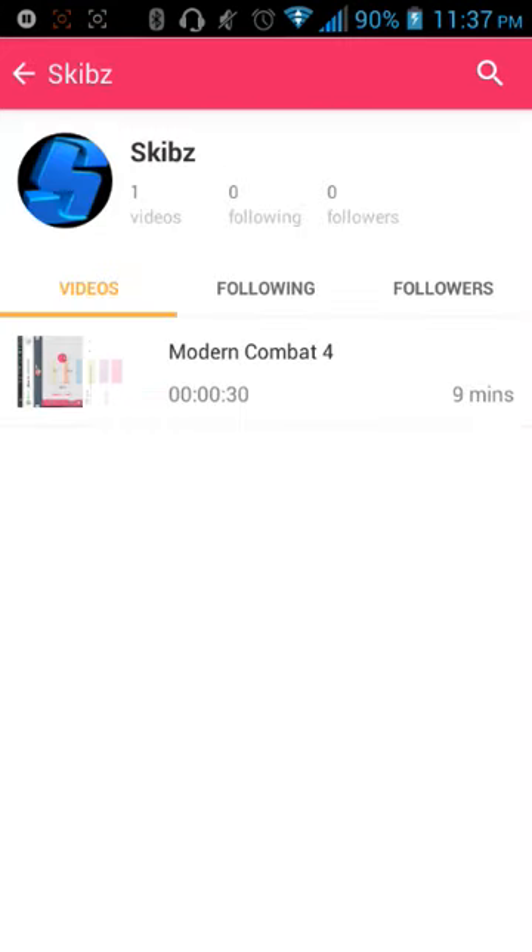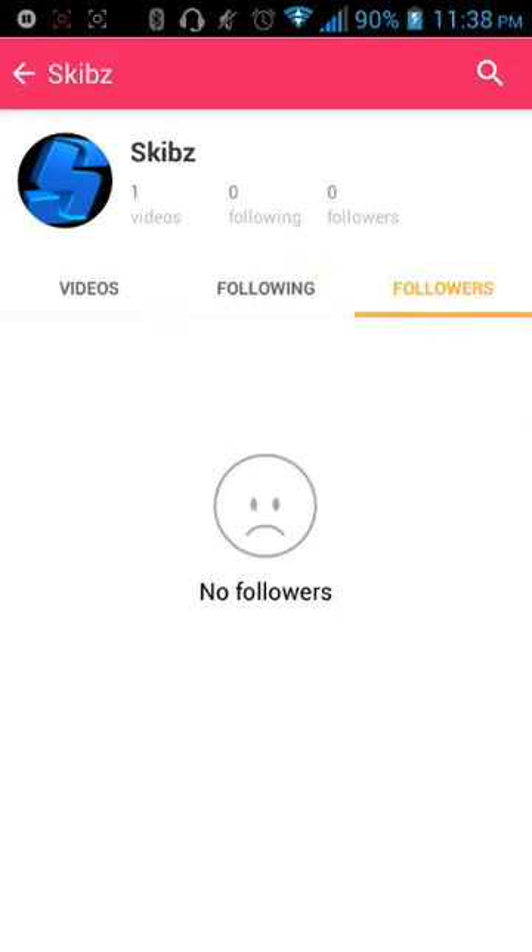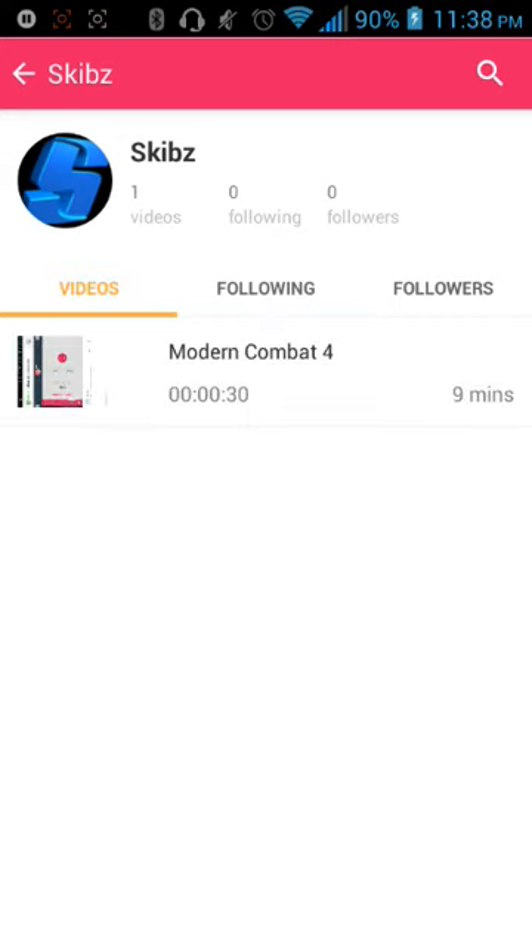Here's my own personal account — you can follow me on ShoutoutTV if you want. You can have your own account too. It's basically the Android and iOS equivalent of Twitch.